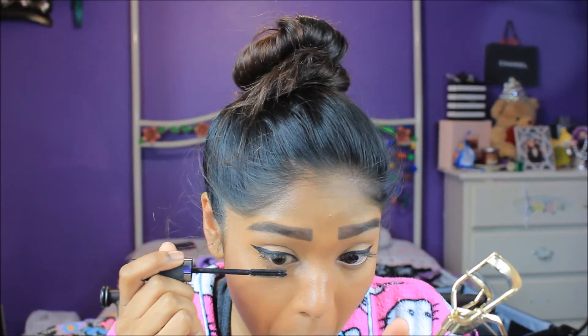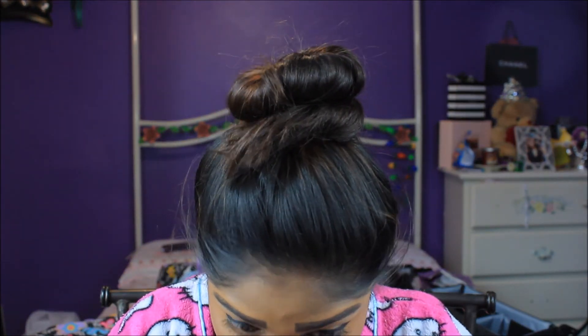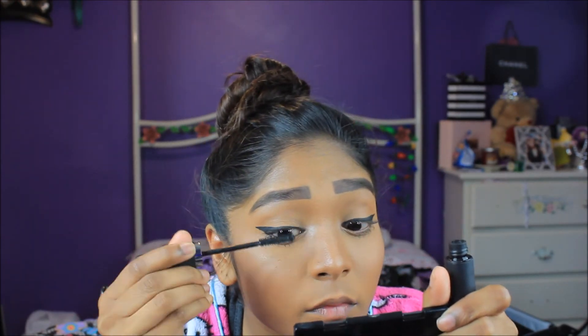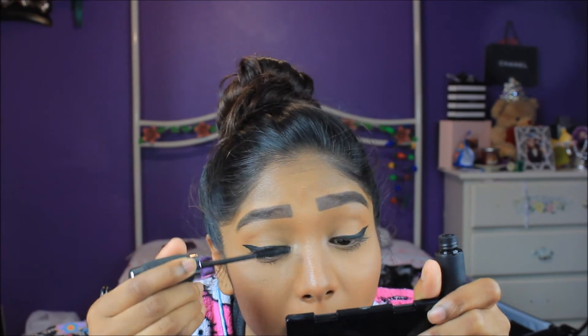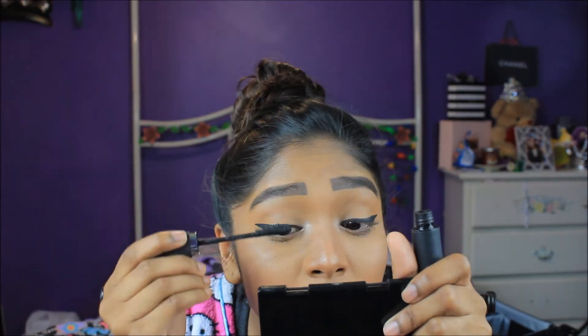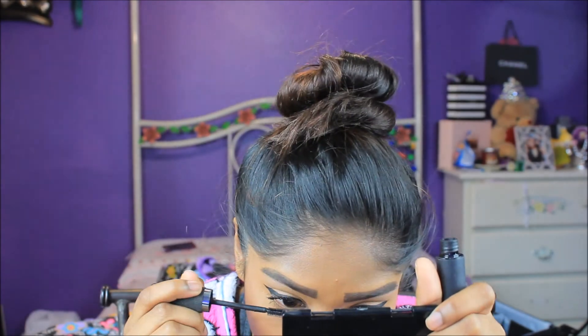Now I'm going to go in with some IT Cosmetics mascara — I'm not too sure of the exact name, but it will definitely be in my description box below along with all the makeup I used in today's video. I'm also going to be curling my lashes with the Tarte curler — I don't know the exact name but it was limited edition around the holiday times.